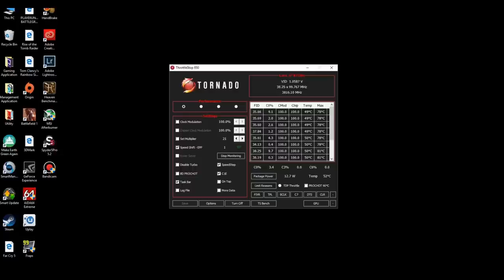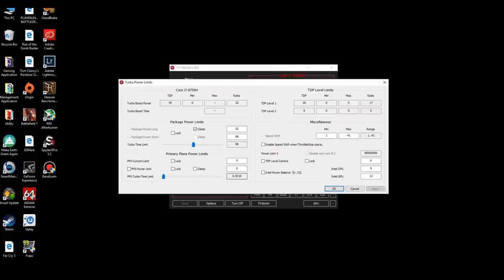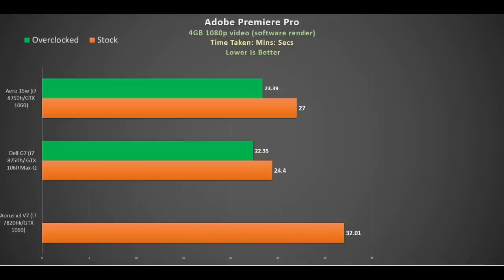Let's look at my overclock and undervolt settings. Using ThrottleStop I set the Speed Shift EPP to 1, disabled BD PROCHOT, set all multipliers to 41, applied a 150mV offset voltage on the CPU core and cache, and increased the turbo time limit to 96. Using MSI Afterburner I overclocked the core by 170MHz and the memory by 70MHz. In Adobe Premiere Pro, comparing CPU vs GPU encoding: the quad-core i7-7820HK in my AORUS X3 took 32 minutes; the i7-8750H in the Aero 15W shaved off 5 minutes, but the same CPU in the Dell G7 was over 3 minutes quicker because it didn't throttle. Applying my overclock and undervolt yielded a 3.5-minute improvement — highly recommended. Using the GTX 1060 for encoding gave a time of just 3 minutes 45 seconds.